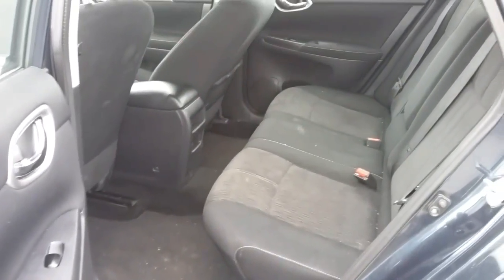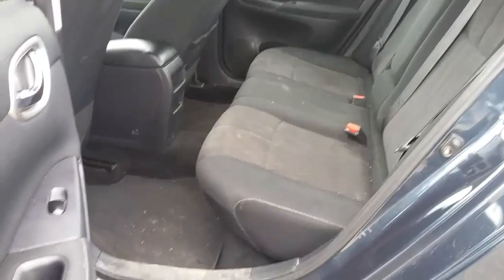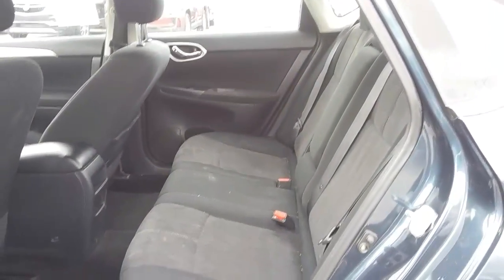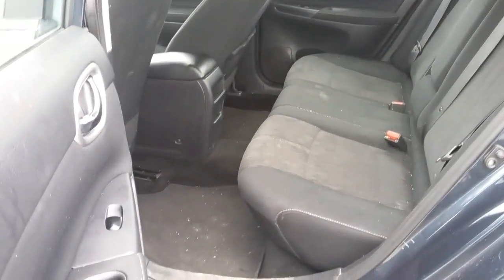You've got plenty of legroom here in the backseat. It is a dark gray cloth interior — there are no tears, there are no stains.